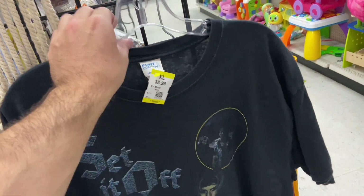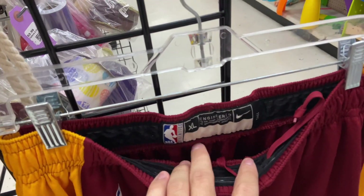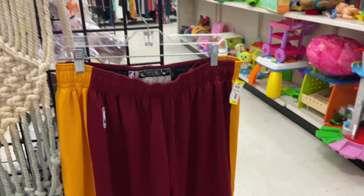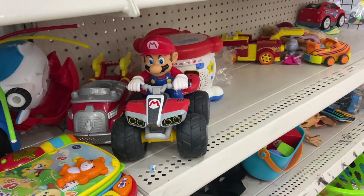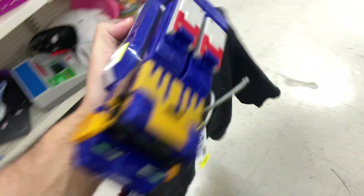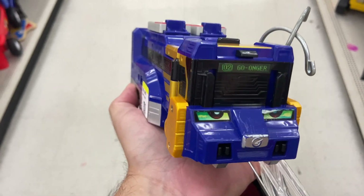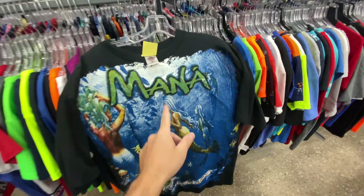I also found the NBA Authentics shorts tall, $9.99, Cleveland Cavaliers. I've been finding a lot of these NBA Authentic shorts lately. There's also Mario Kart without the remote controls — cool to see an ATV one though. What I am grabbing is the Power Rangers Megazord — little piece of it, got a goofy face.